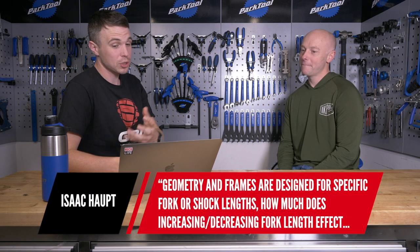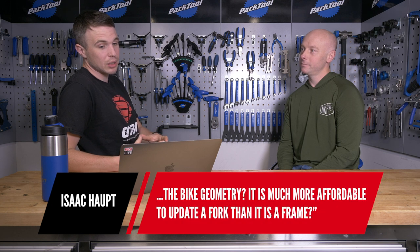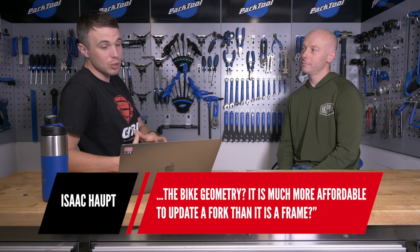Next we have a question from Isaac. He asks: geometry and frames are designed for specific fork or shock lengths — how much does increasing or decreasing fork length affect the geometry? There's that rule of 10mm of fork travel equalling half a degree. Is that actually grounded in truth? Yeah, that's actually the rule we'd go by — it's half a degree for 10mm, pretty much.